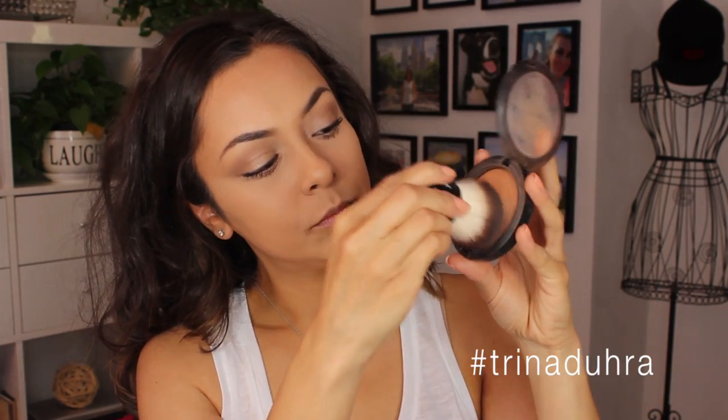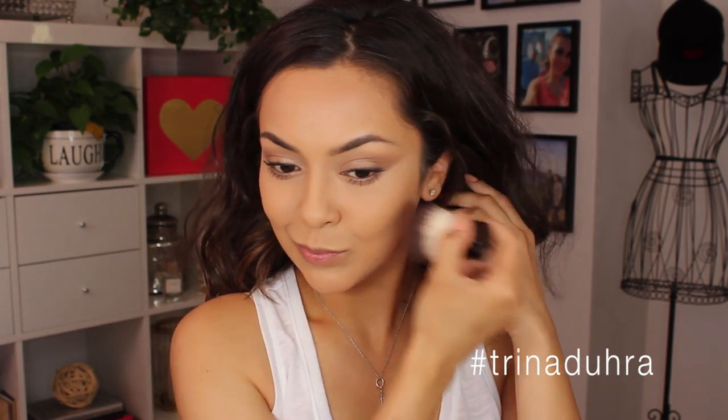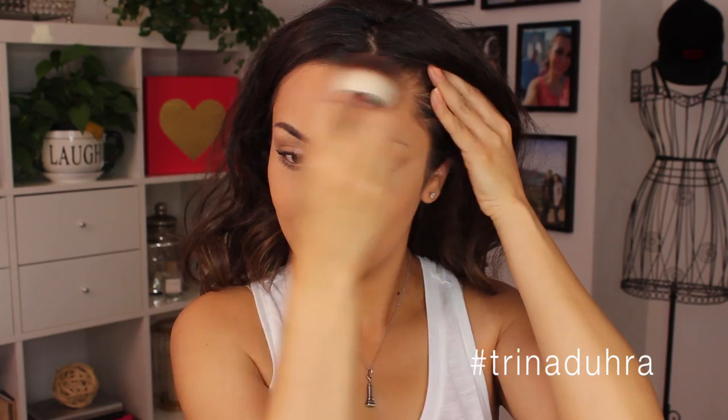Now I needed to add some warmth into the face because that's what's going to bring this whole look together. I used the MAC Gimme Sun powder with the Kabuki brush first and lightly buffed that all over the cheeks into the contour, then bringing it up into the temples and the forehead.